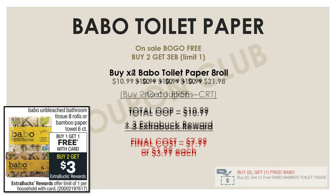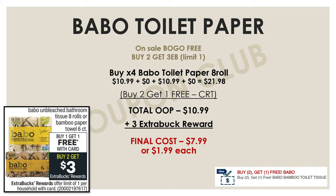Some of you may also have a CRT for buy two, get one free on the Babos. If you do, pick up four. With the buy one get one free sale, four would be $21.98, but use the buy two get one free CRT to bring your out of pocket down to $10.99. With the $3 extra buck back, your final cost for all four is just $7.99, or $1.99 each.